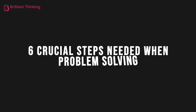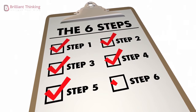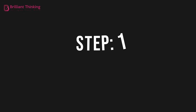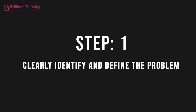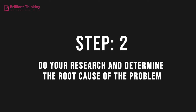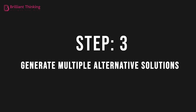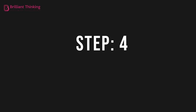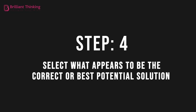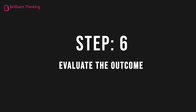Six Crucial Steps Needed When Problem Solving. There are six steps in the problem-solving process that you need to know and implement when faced with a problem. Step 1: clearly identify and define the problem. Step 2: do your research and determine the root cause of the problem. Step 3: generate multiple alternative solutions. Step 4: select what appears to be the correct or best potential solution. Step 5: implement the solution. And Step 6: evaluate the outcome.